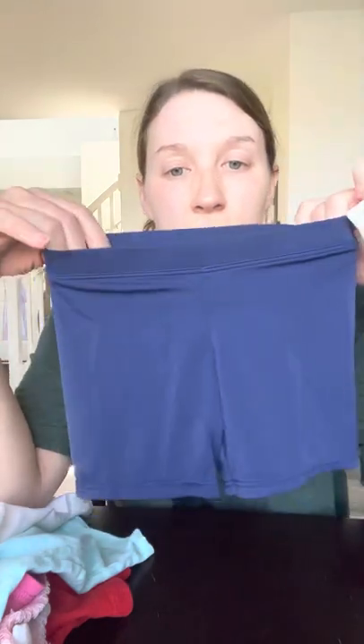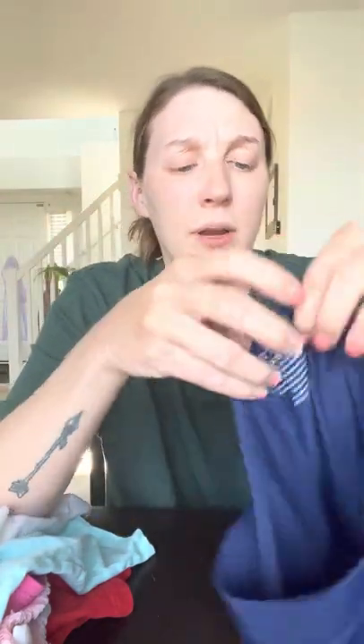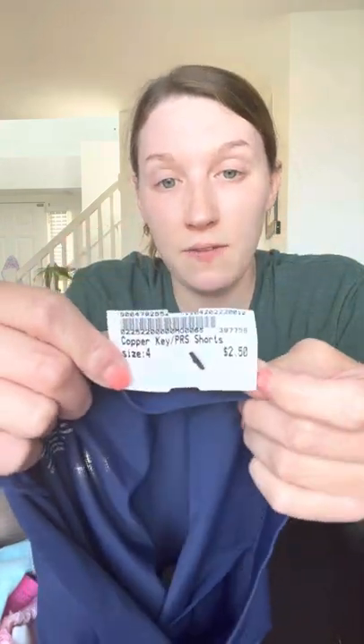She also picked out just a pair of stretchy athletic shorts. These are by Copper Key and they were $2.50.